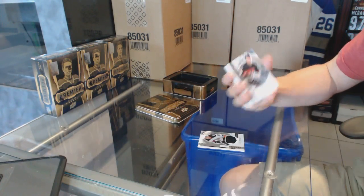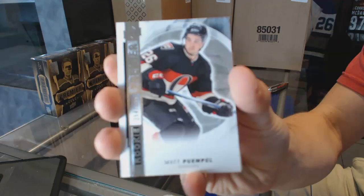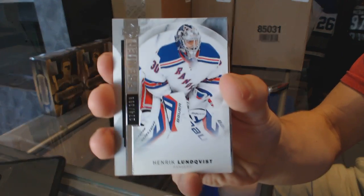We've got a base rookie number 399, Matt Pumple. We've got a base card number 399, Henrik Lundqvist.